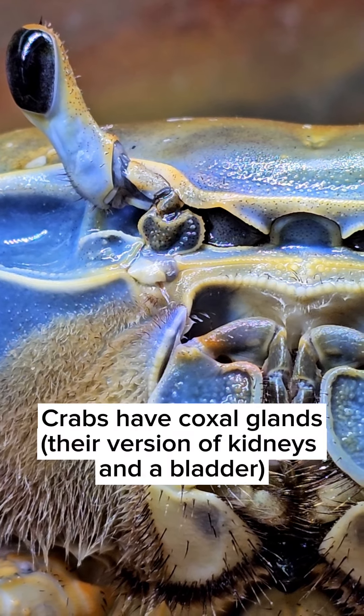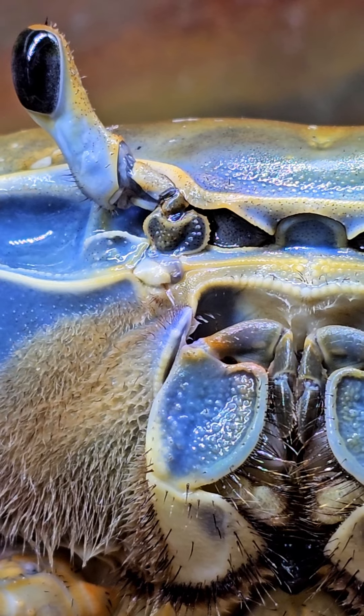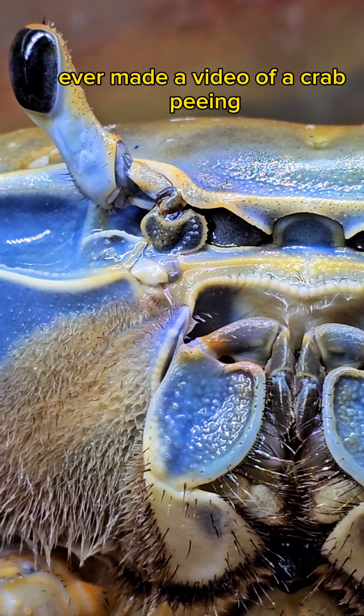Crabs have coxal glands — it's their version of kidneys and a bladder. These coxal glands are also known as green glands because of their color. I don't know if anyone's ever made a video of a crab peeing.